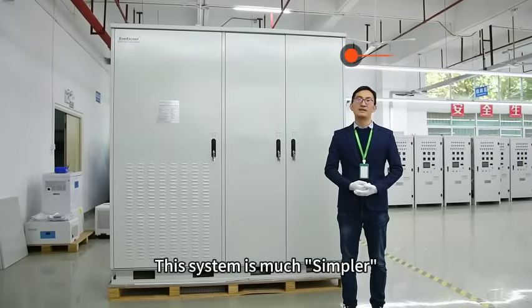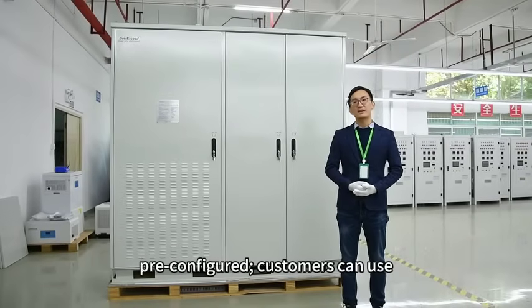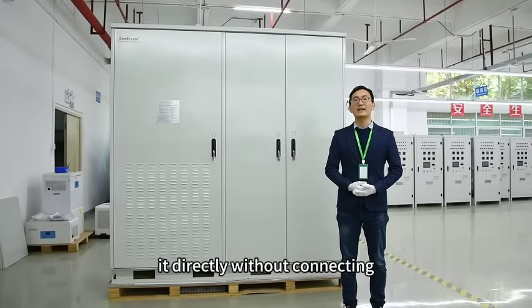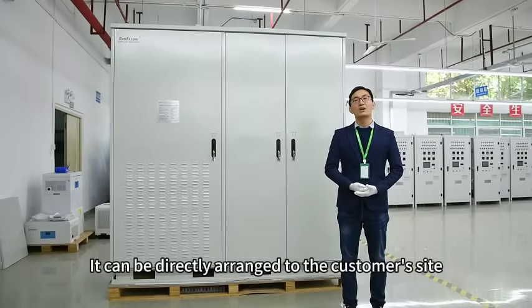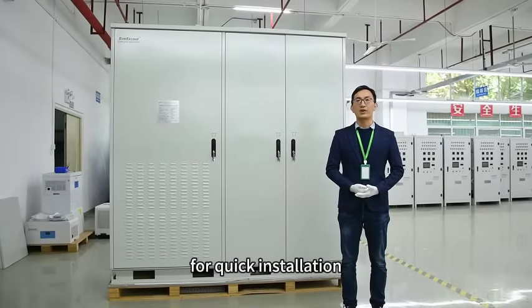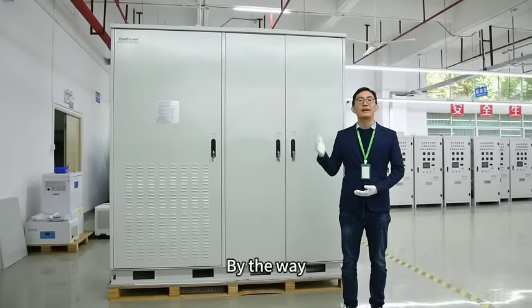This system is much simpler. You can consider it an all-in-one pre-configured system. Customers can use it directly without connecting additional wires and accessories. It can be directly arranged through the customer interface for quick installation, reducing project commissioning time and saving installation costs.